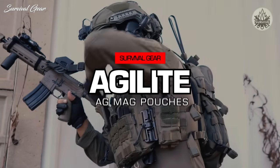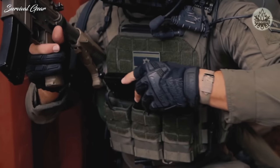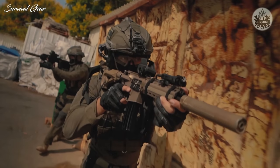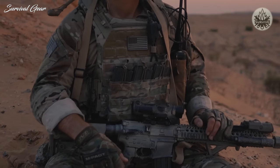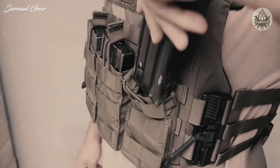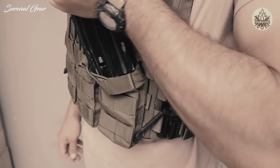The AG mag pouches are budget retention pouches that allow you to draw or reindex magazines easily and quickly with just one hand, and without bungee retention tabs getting in your way. Bungee retention mag pouches have been in service for over a decade due to how well they retain mags, but they have an inherent annoying flaw — they make removing or returning a mag a clumsy two-handed, two-motion process because the magazine snags on the bungee tabs.